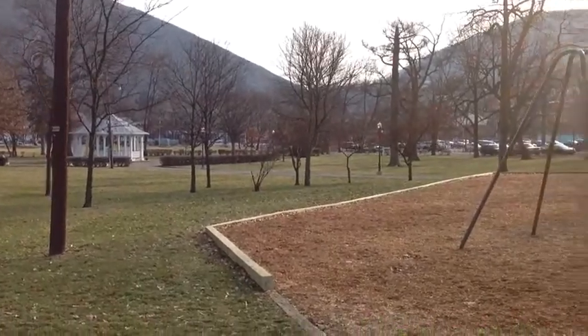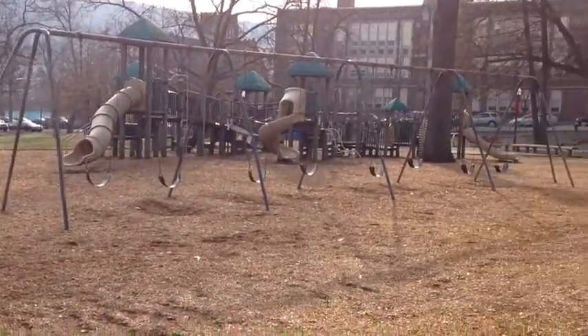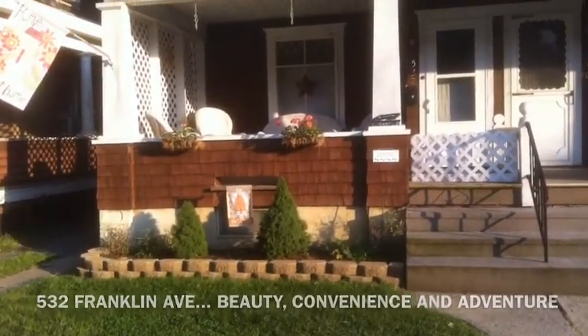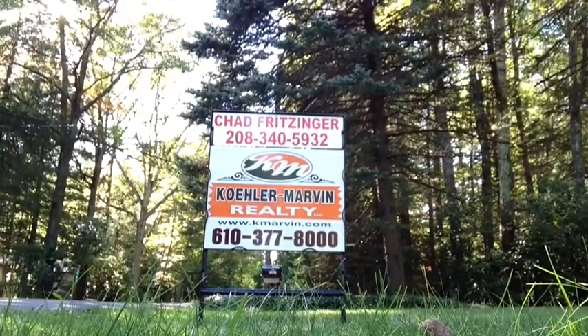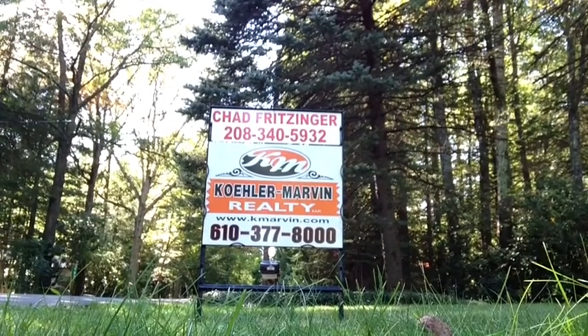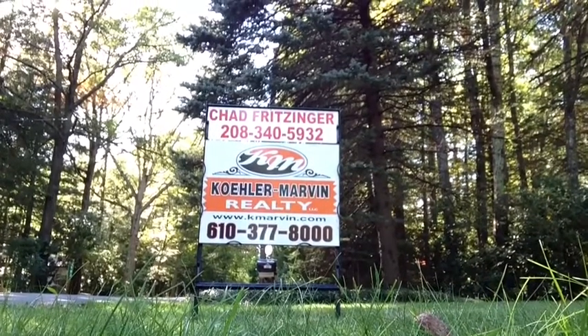Make sure you take some time to let the kids have fun on this really cool playground. Thank you for reviewing our new listing at 532 Franklin Avenue. If you have any questions or would like to set up a showing, please call Chad Fritzinger today. Thank you all for now.